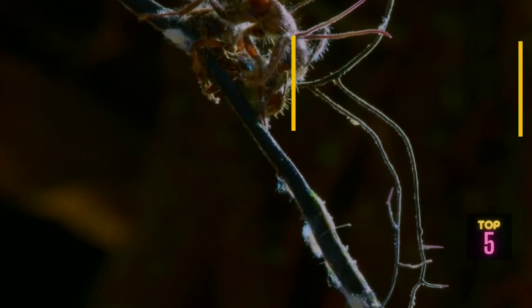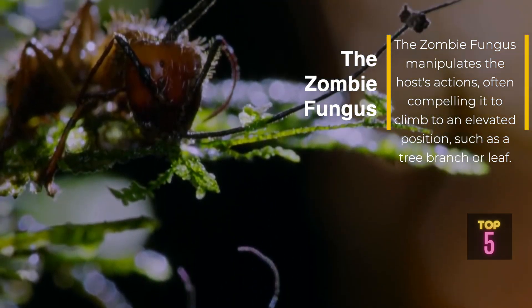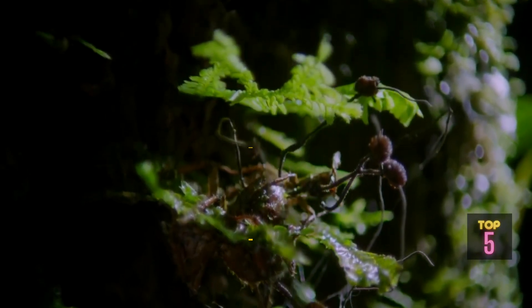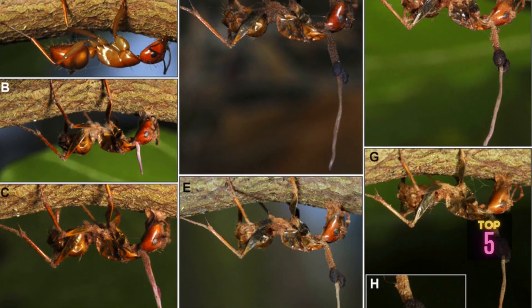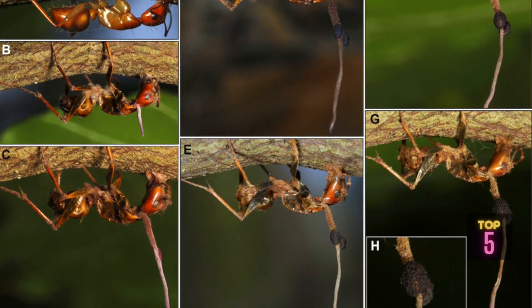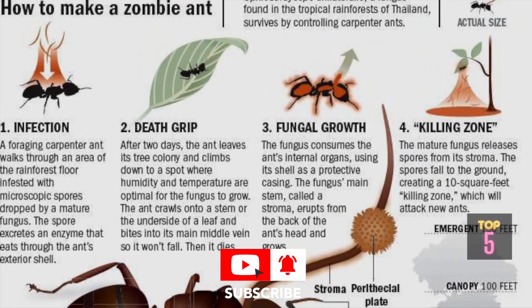The Zombie Fungus manipulates the host's actions, often compelling it to climb to an elevated position such as a tree branch or leaf. This behavior benefits the fungus by maximizing the dispersal of its spores from a higher vantage point, increasing the chances of infecting other potential hosts.